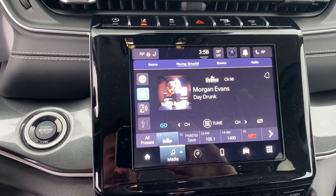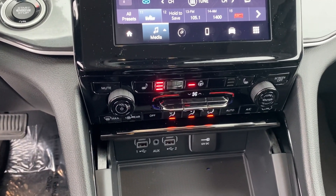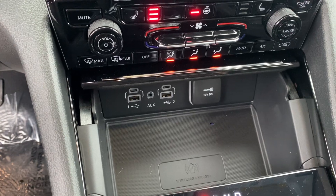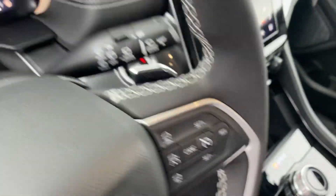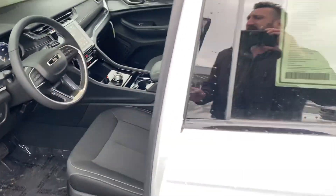We have your larger touchscreen display. This does have heated seats, heated steering wheel, dual zone climate control. We've got a couple USBs there. This does have remote start, power lift gate, and of course the most important part here in Michigan is the four-wheel drive, so you know it's going to handle well in the Michigan winters.